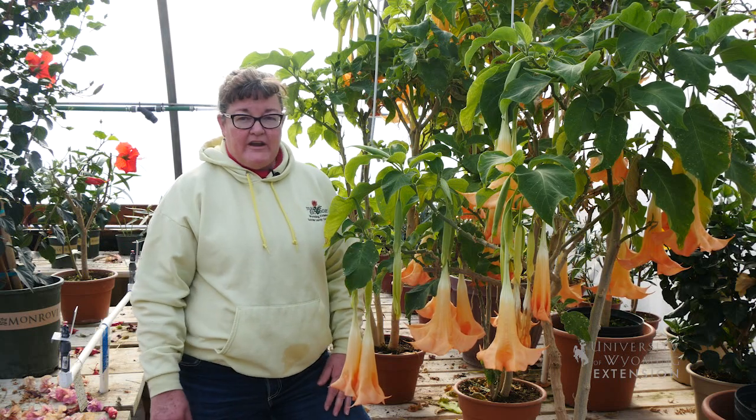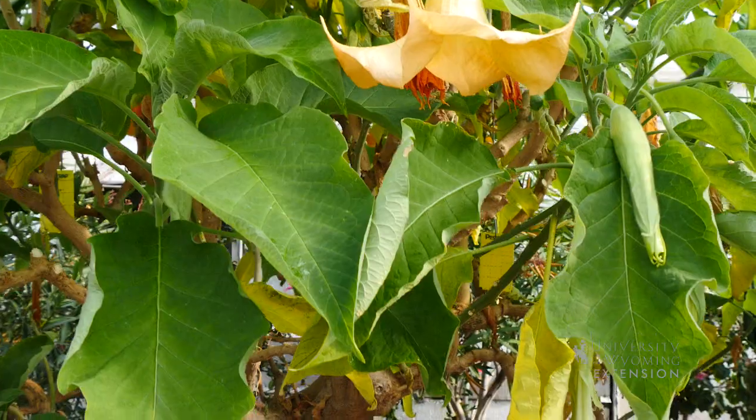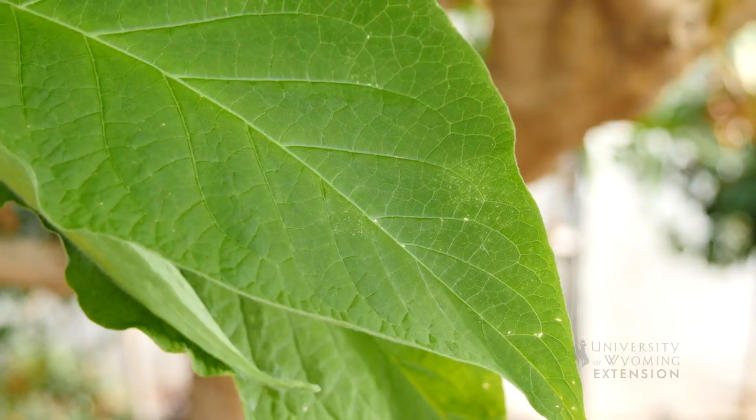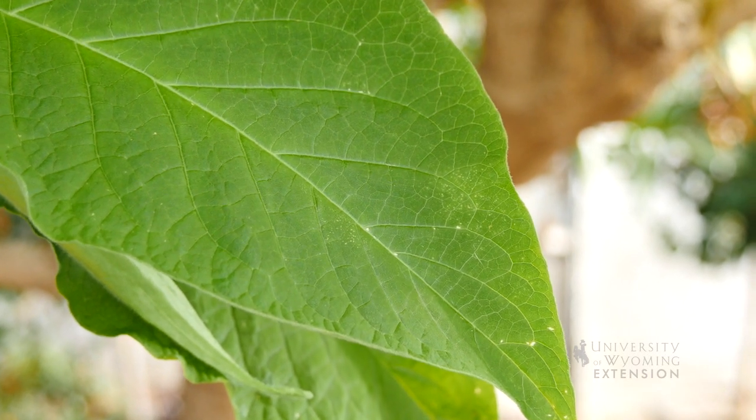It is in the Solanaceae family, so it's very closely related to tomatoes, peppers, eggplants, and other things that we garden. Like some other members of the Solanaceae family, it does collect a toxin in the seeds and the leaves, so this is one that you'd want to be careful about if you have young children.